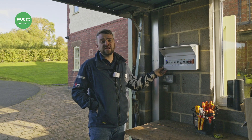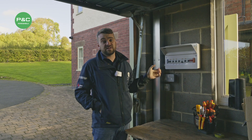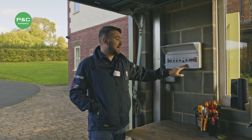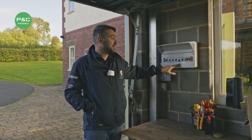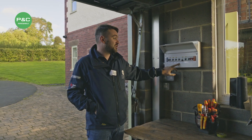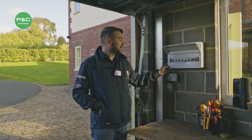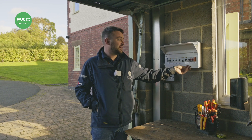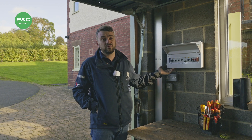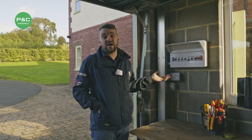With this installation we've chosen to put a new sub-consumer unit in the garage to power all the existing circuits that were already here. We've added an EV charge point circuit for the current charger and a spare EV charge point circuit for the future, and the solar inverter and Tego power supply are also powered from here. All of this is individually fed by RCBOs, so in the event of any fault only that one circuit would trip, meaning the customer still has use of everything else.